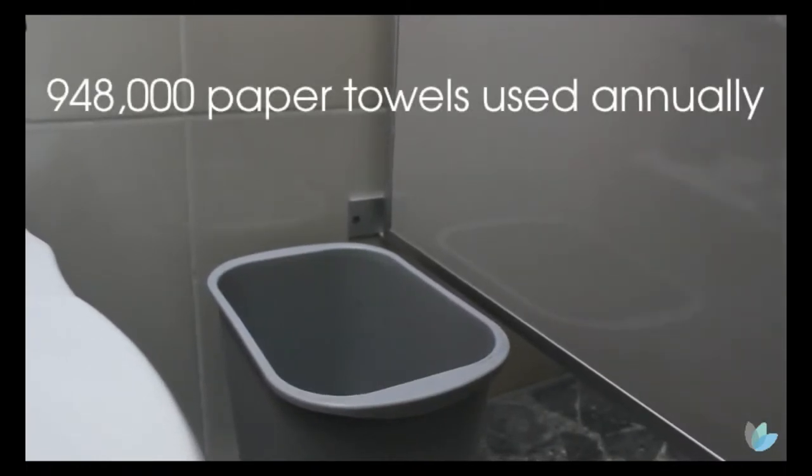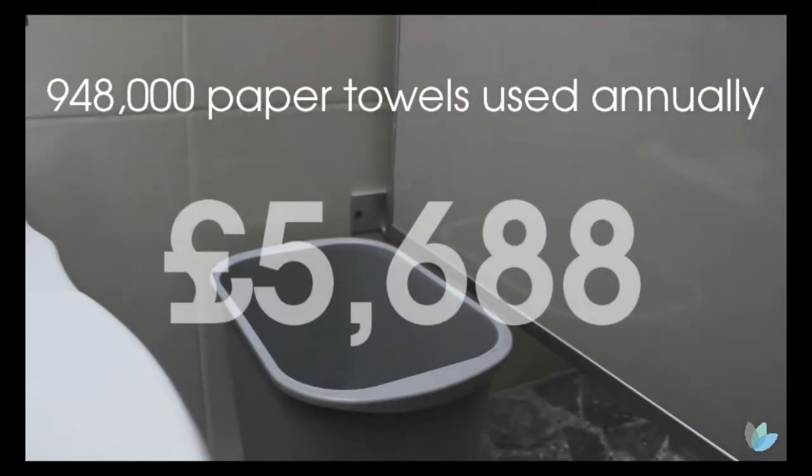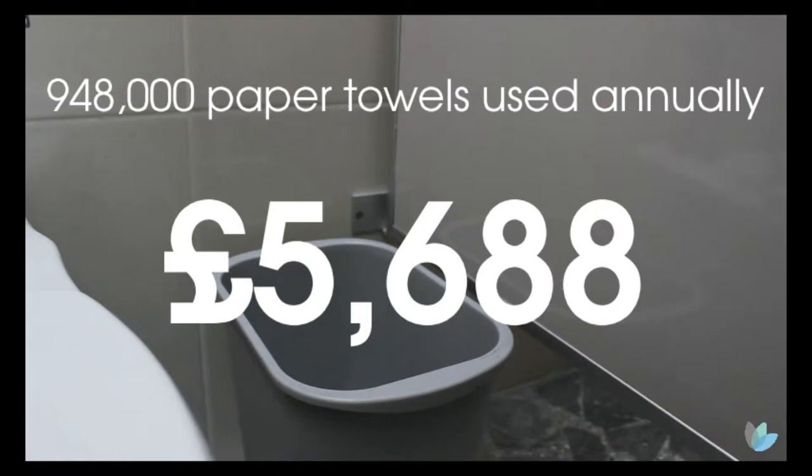Based on these figures, this school is going to use a significant number of paper towels — and the cost is a substantial chunk of a school budget.